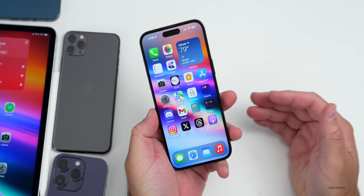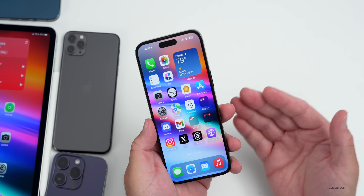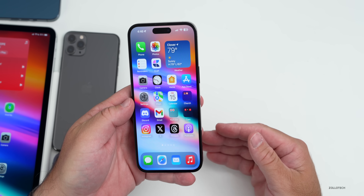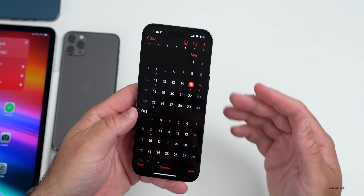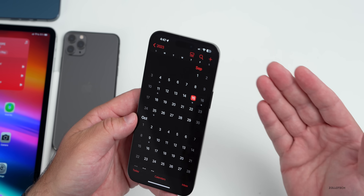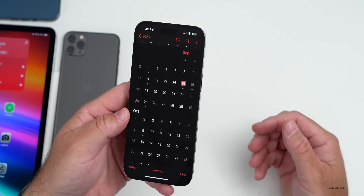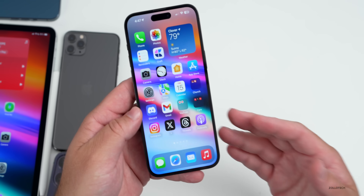iOS 17 releases this Monday alongside iPadOS 17, watchOS 10, and probably tvOS and HomePod OS 17 as well. That update will be followed by others — I'll have a full-length video about it. After the release of iOS 17 on the 18th, maybe later that week or the following week we'll have iOS 17.1 beta 1, which could include the new Journal feature, additional Tapback feedback, and more. Also this coming week we can expect iOS 16.7 for older devices that can't install iOS 17. We'll have to wait a couple more weeks for macOS Sonoma though.